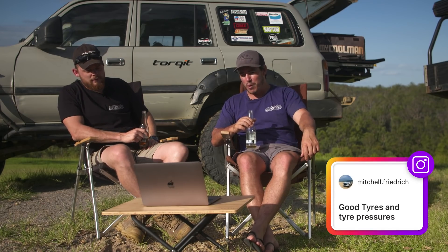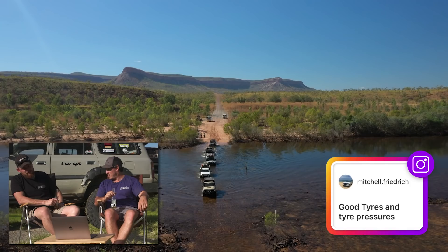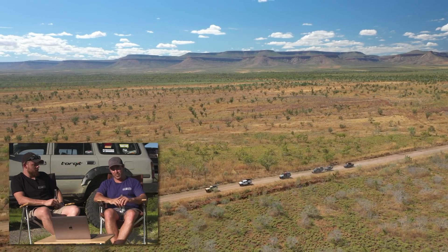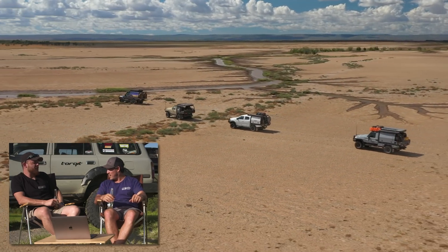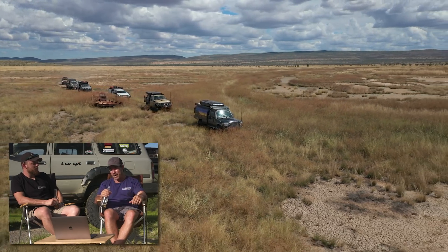Mitchell says good tyre pressures and good tyres — 100% without a doubt. Especially if you're doing a lot of remote area touring — the Gulf, Kimberley, Cape York, Simpson Desert — where you're going miles from home. The tyre is the only bit of the vehicle touching the ground. You really need good tread. If you're sitting at 40% tread left, I'd want at least 60–70%. Tyres are always going to be an investment, so get some good ones.